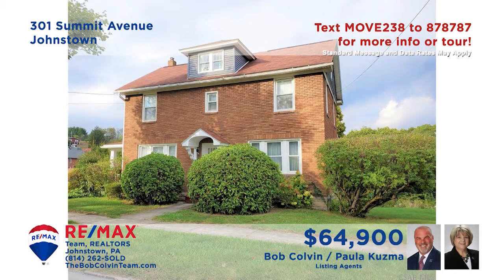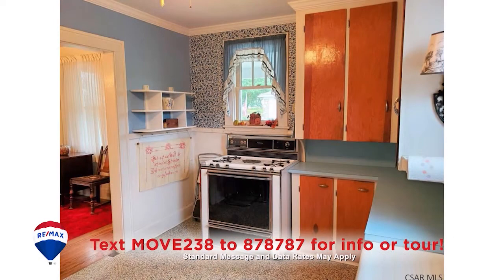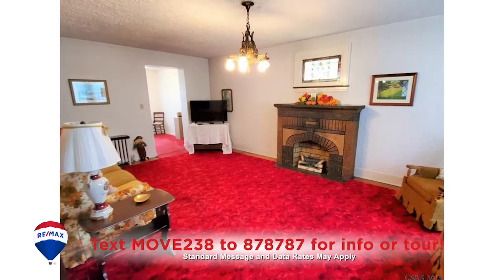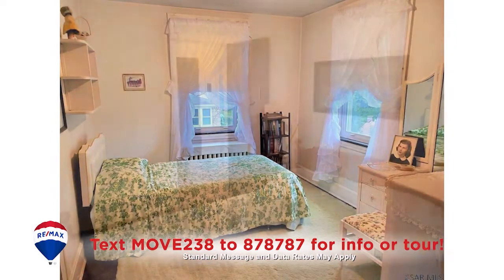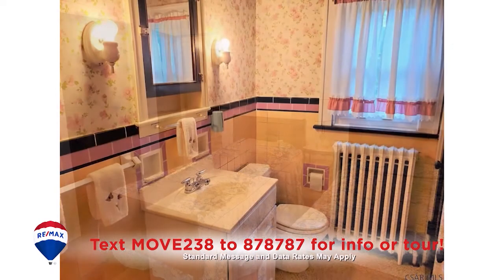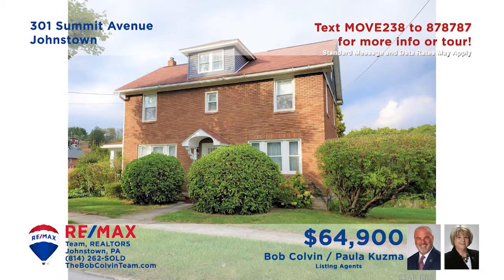Here's an elegant Ferndale home presented by Paula Kuzma and the Bob Colvin team. You'll find classic fixtures and features in this eat-in kitchen, while the formal dining room is ideal for sharing meals with friends. After dinner, relax in the living room with stained glass accents and a fireplace. Additional features include four bedrooms with wood floors and ample closet space, plus a pair of full bathrooms.